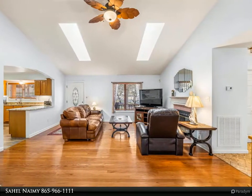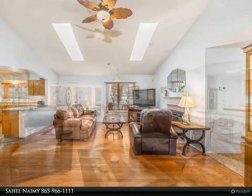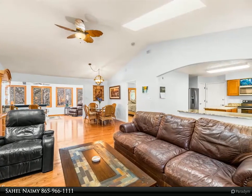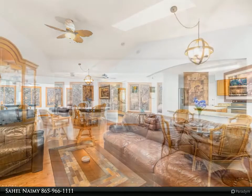The kitchen with island is spacious, featuring beautiful new granite counters, all newer appliances, double oven, under-cabinet lights, LVP flooring, and an abundance of solid oak cabinets.